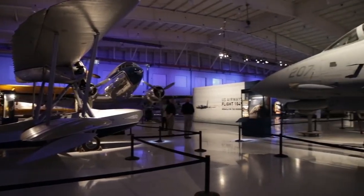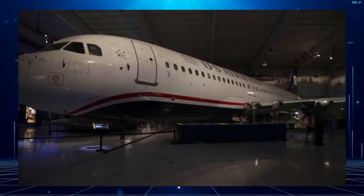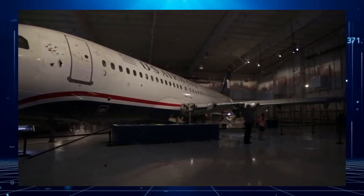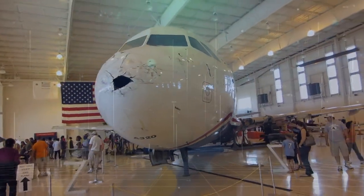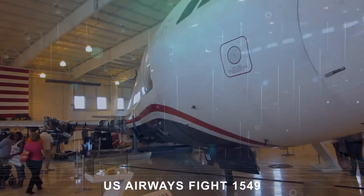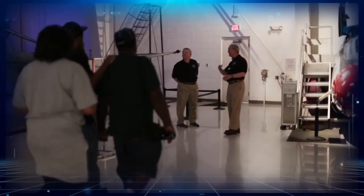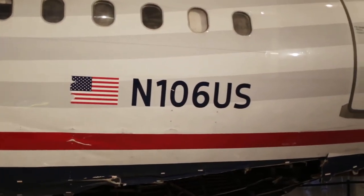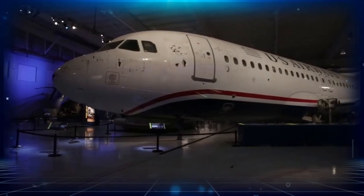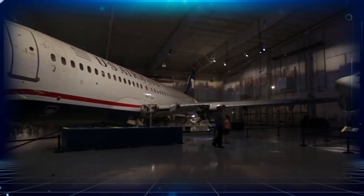Two years later, in 2011, the Carolinas Aviation Museum purchased the aircraft's remains from a New Jersey salvage yard. The museum was in Charlotte — the original destination of US Airways Flight 1549. For now, the general public cannot see the aircraft, which has since had its engines reattached, as in 2019 the museum temporarily closed ahead of a move to a new location. Its exhibits, including N-106US, are now in storage. Warbird Digest reports they will be back on show at the newly relocated museum in 2023.